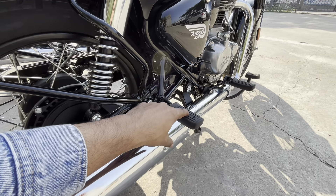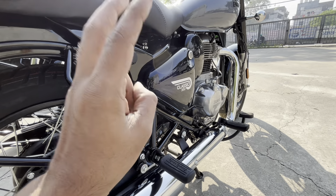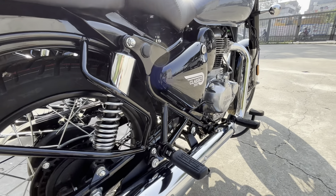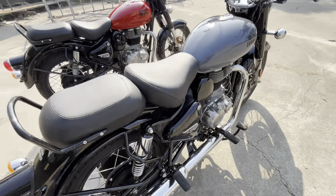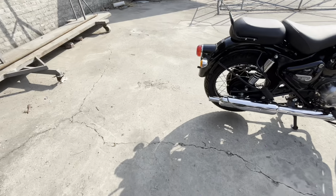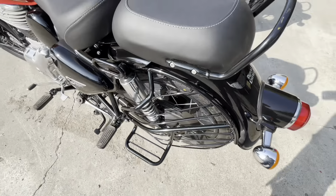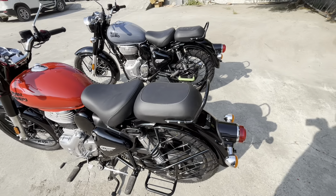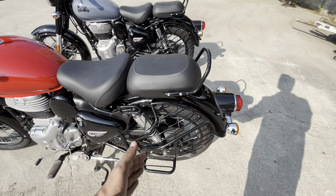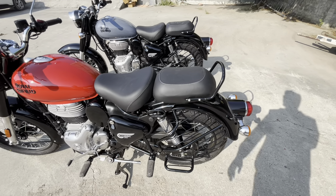You will get foot pegs and a side box. The side box is metal on the inside — the bike has two side box parts on the back side. The chain cover is plastic, but otherwise the internals are metal. You will also get a side guard and a set of foot pegs.